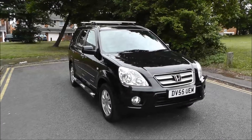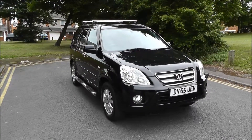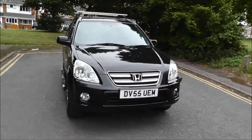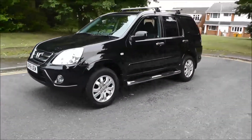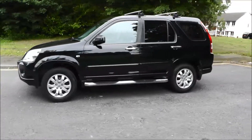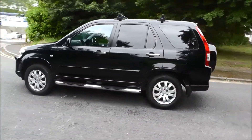Hello and welcome to the brilliant Honda Wolverhampton. Here we have a Honda CRV 2.2 ICTDI EXEC 5-door, finished in Nighthawk Black. It was registered in 2005 on a 55 plate. This vehicle has covered 83,800 miles.